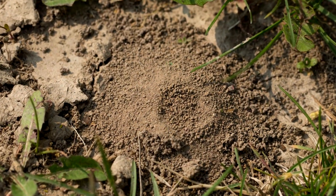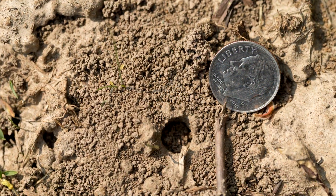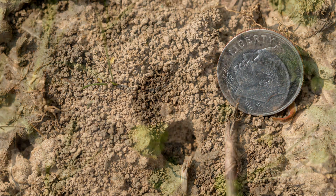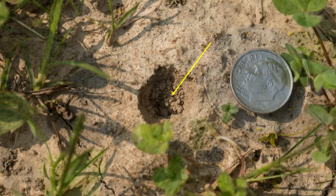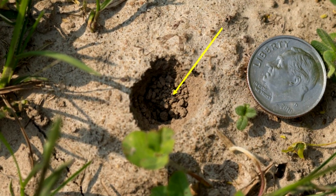As you can see from this sequence of images, showing an intact tumulus, a partially dispersed tumulus, and a nest entrance with no tumulus at all. Each of these nests is active because you can see how the entrance hole has been plugged by the female.